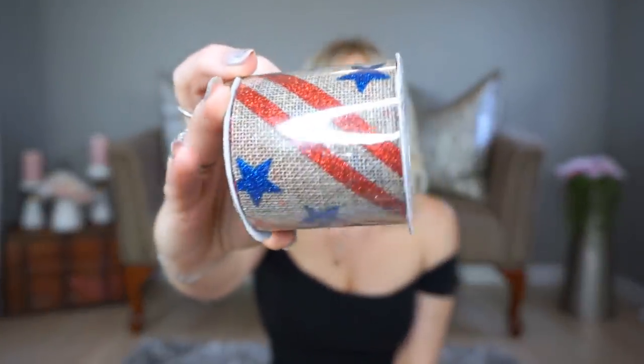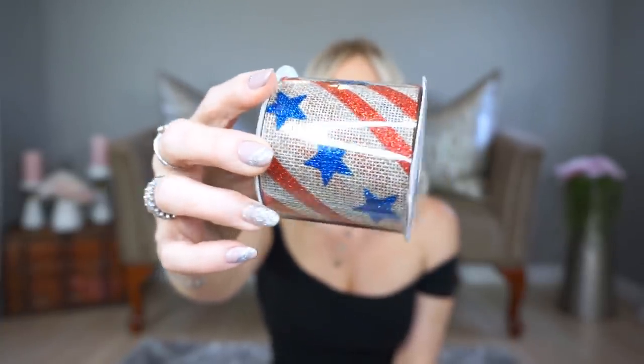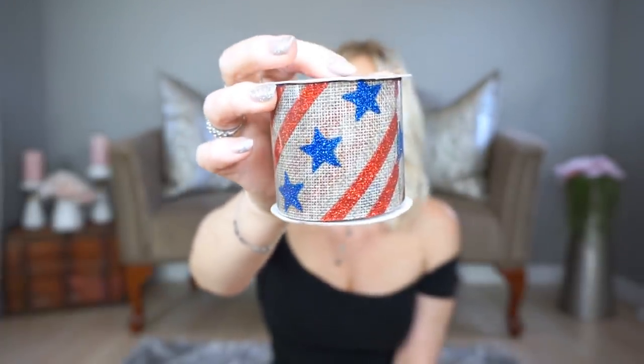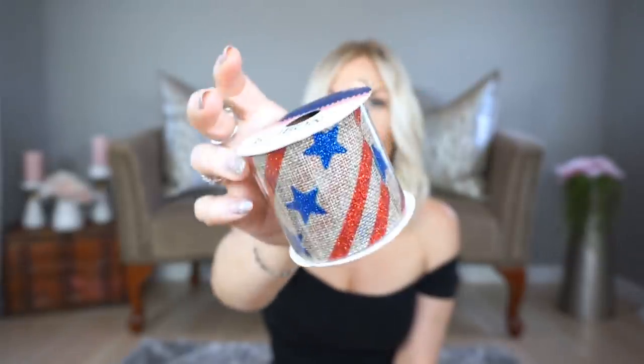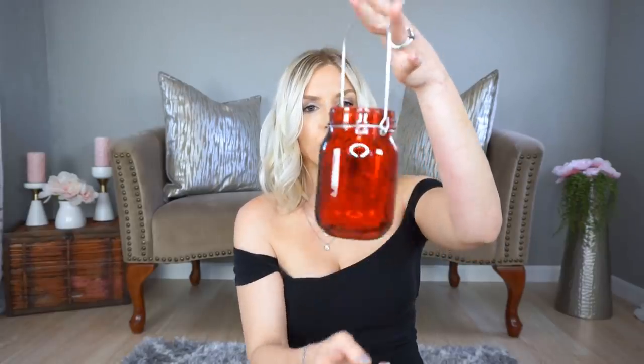The next thing I picked up is this ribbon — I thought it was really pretty. They also had it in white, just like the bow I got. You can use it for all kinds of DIYs. I also grabbed this little mason jar with a handle — they had it in blue and clear but I got the red for a 4th of July DIY. I wanted two but they only had one in red, so I'll be on the hunt for another.